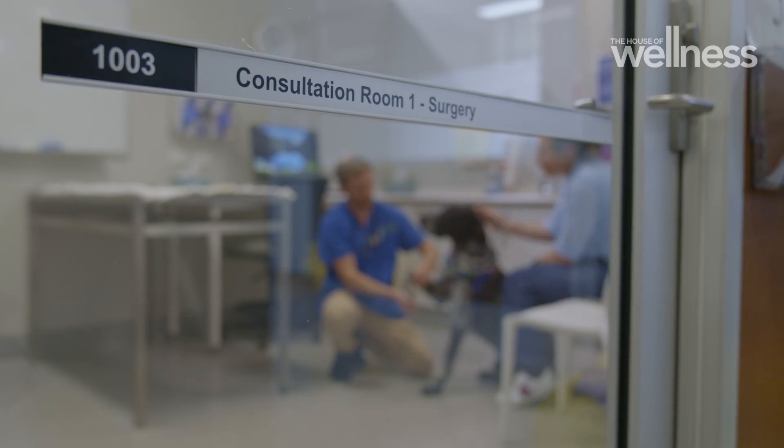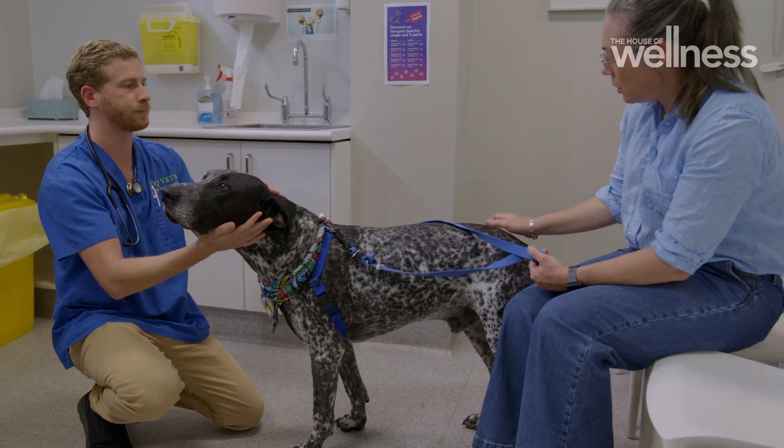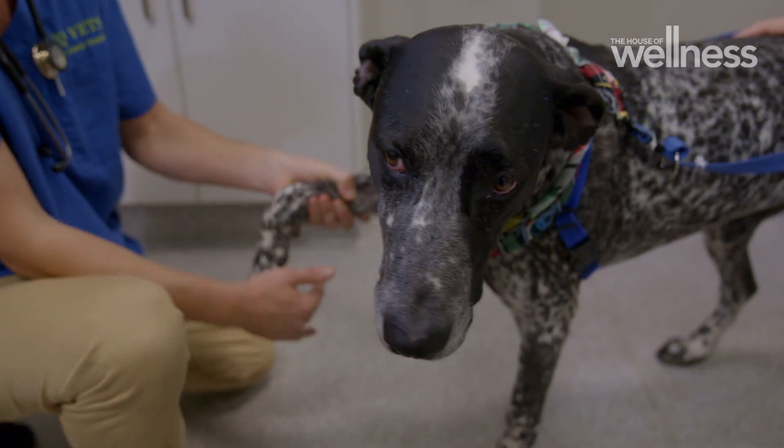Spotting the signs of cancer in dogs really depends on the cancer, and unfortunately some of them are really hard to detect until it's really advanced in the pet and you don't have a lot of treatment options. Nearly one third of dogs will get cancer in their lifetime.